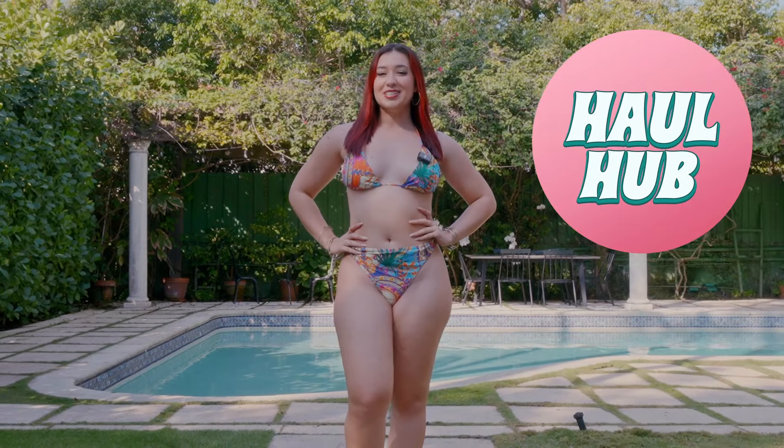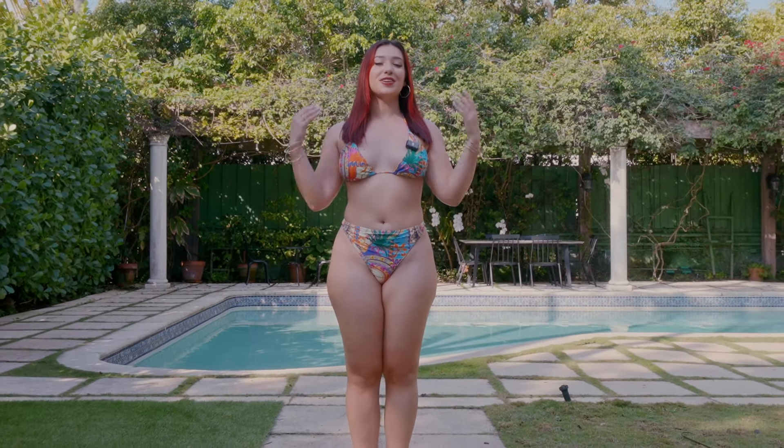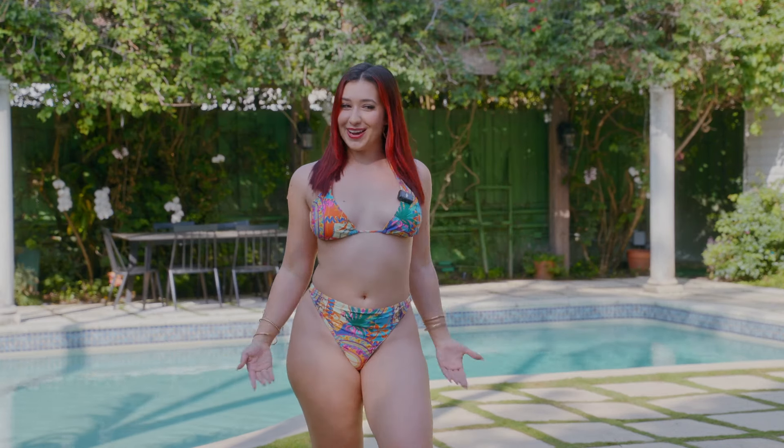What's up everyone, welcome back to my channel! Today I'm going to be doing a bikini try-on haul featuring some bikinis I got on clearance from Shein. We're actually going to be starting with the one I'm wearing right now.